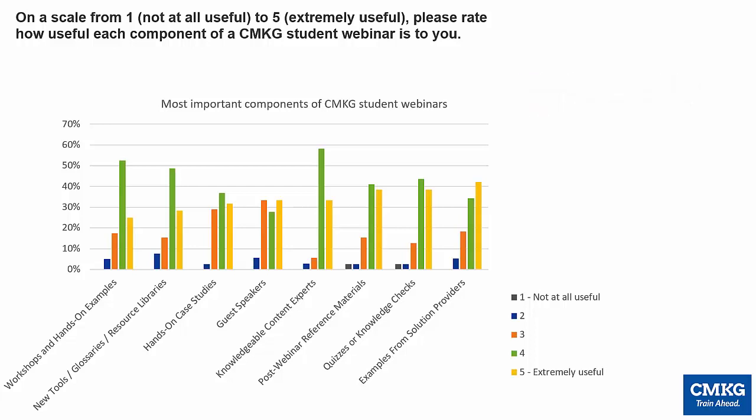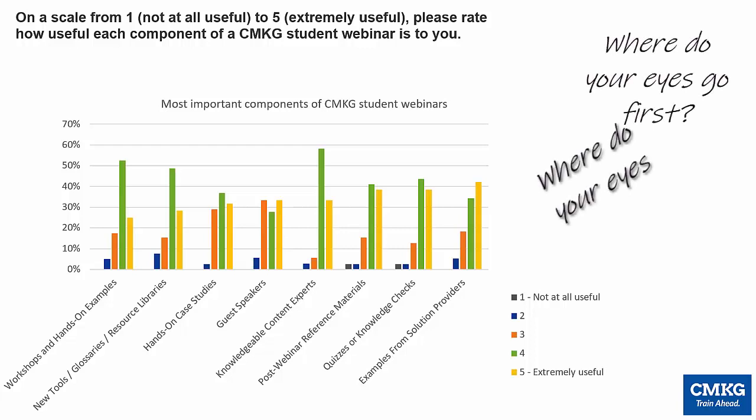So where do your eyes go first, and how do you look around this slide? Anticipating how someone reads a slide with graphs or images isn't the same as how people are going to read text on a slide. We'll all look at different parts of the slide first, particularly when nothing really stands out.